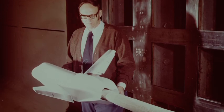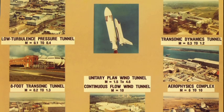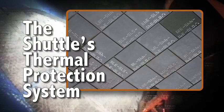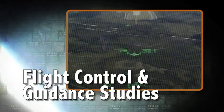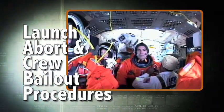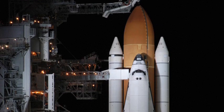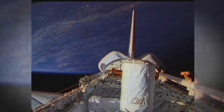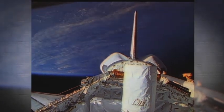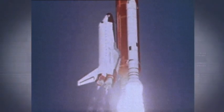Over the more than 13 years that the space shuttle was in development, and 30 operational years, NASA Langley Research Center made significant contributions to the program. They include development of the shuttle's thermal protection system, flight control and guidance studies, launch abort and crew bailout procedures, and the development of the glass cockpit. Researchers and engineers at Langley also developed and flew a number of experiments aboard the shuttle. One such payload was the LIDAR in-space technology experiment, or LIGHT, flown aboard Space Shuttle Discovery in September of 1994.